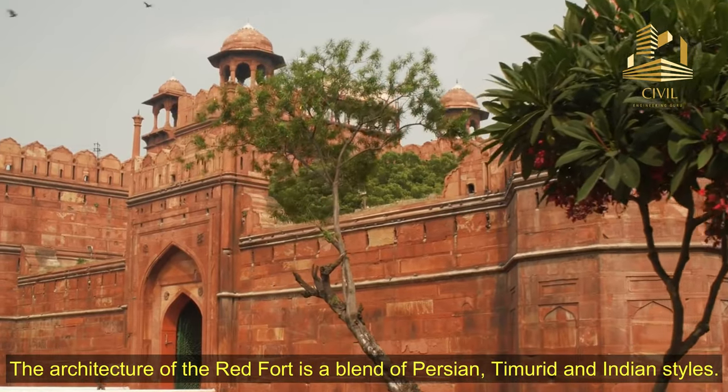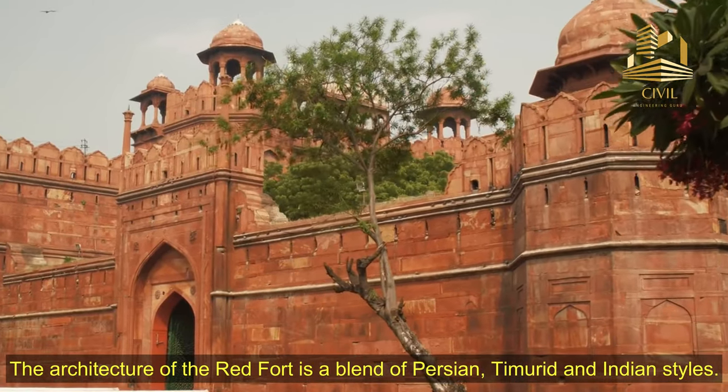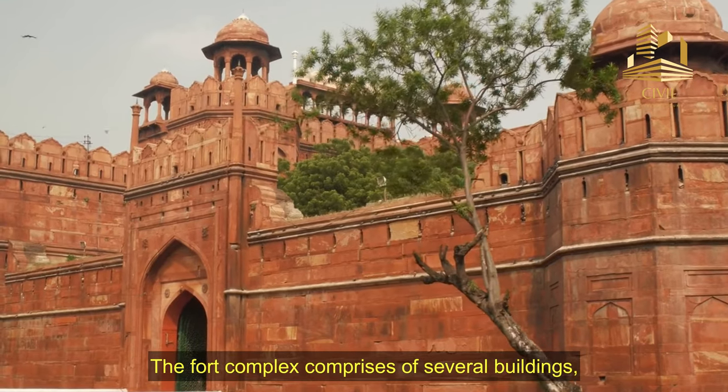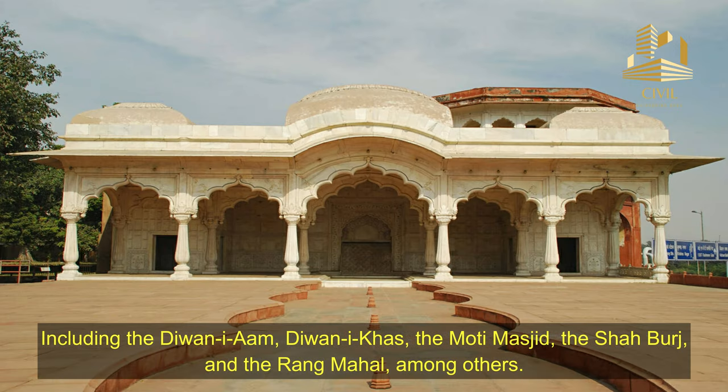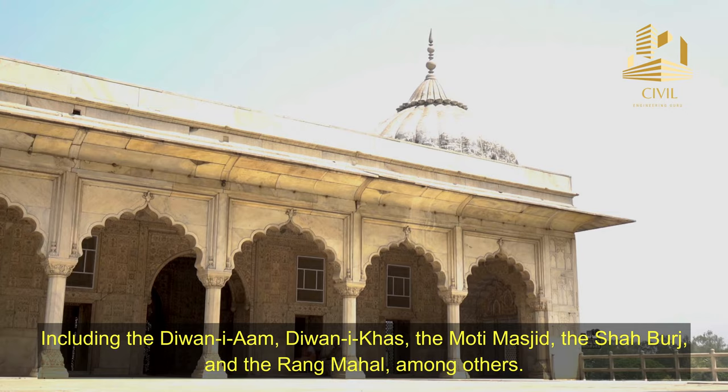The architecture of the Red Fort is a blend of Persian, Timurid, and Indian styles. The fort complex comprises of several buildings, including the Diwan-e-Am, Diwan-e-Khas, the Moti Mosque, the Shah Burj, and the Rang Mahal Hall, among others.